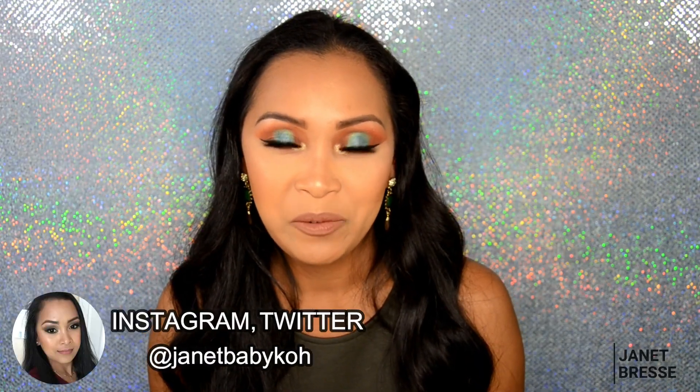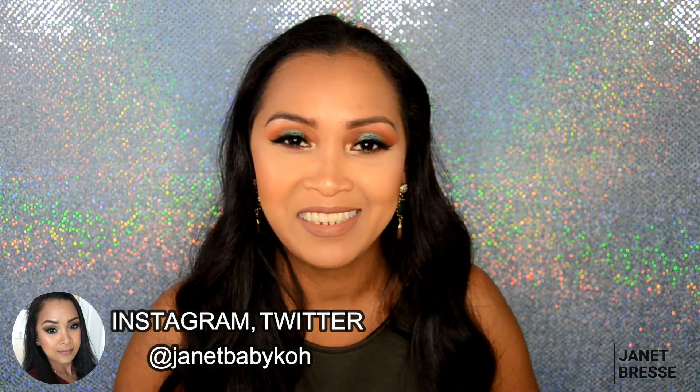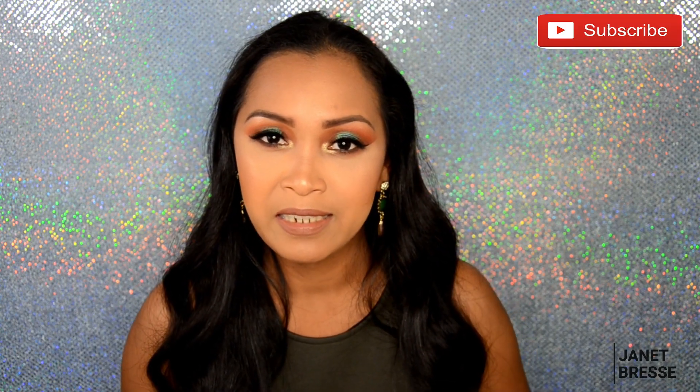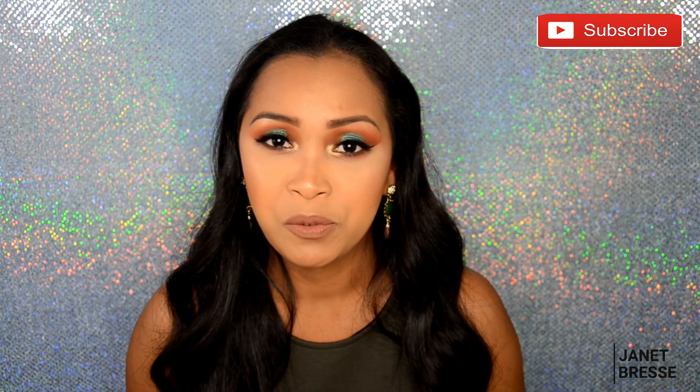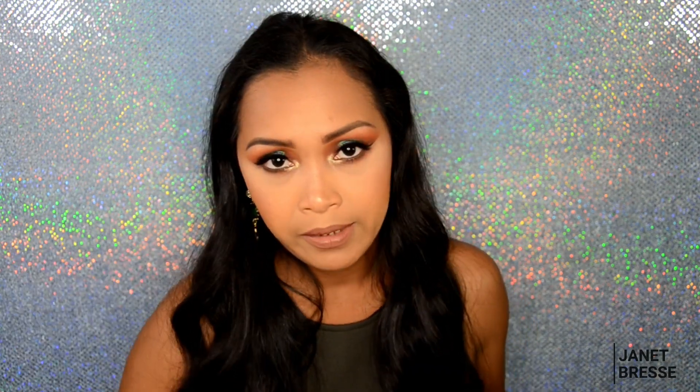Hi guys, mabuhay and welcome! If you are new here, welcome back if you're already on my channel. This is Janet, and we're back for another video. This is my first subscription box — the BoxyCharm. It's a monthly subscription, or they have package deals.